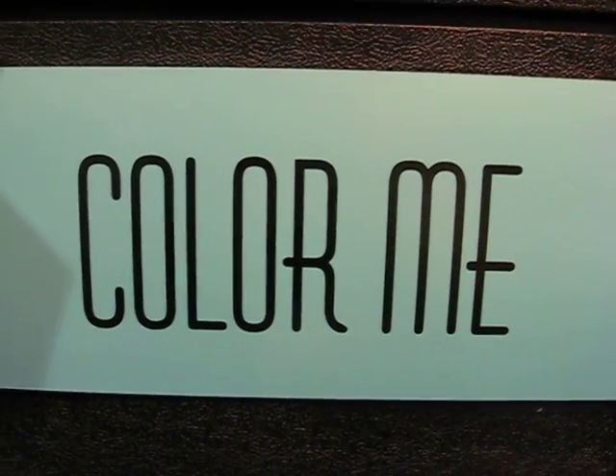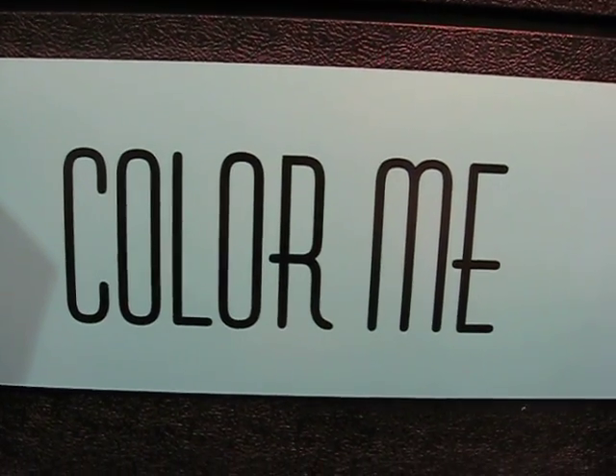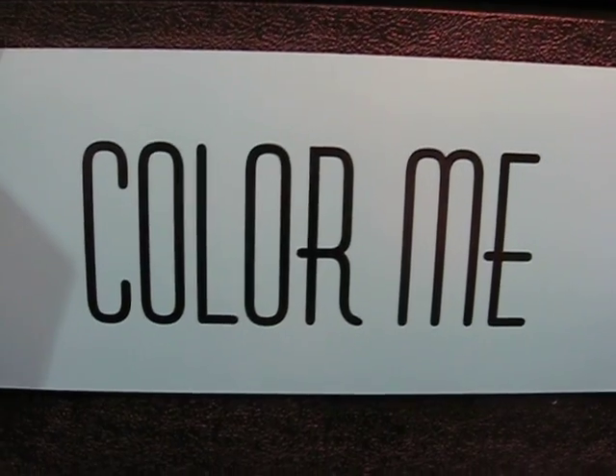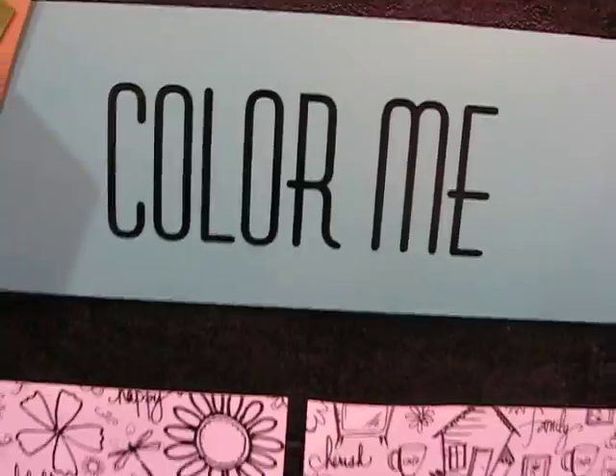We're back at the Luxe booth in Chicago, and this time we're looking at the Color Me section. Color Me is so flipping excited — we just got featured in three magazines this last month: in Scrapbooks Etc., in Paper Crafts, as well as Canadian Scrapbooker for our Color Me line.